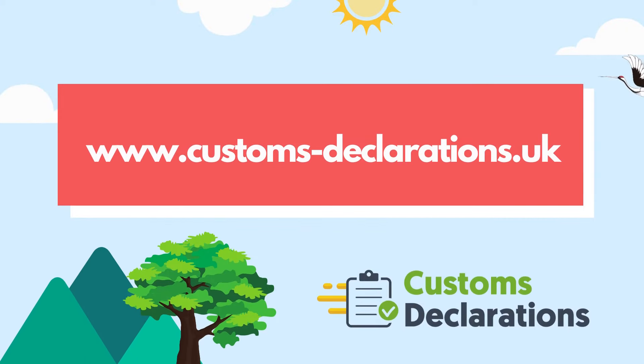Filing your customs declaration is now frictionless, smoother, more reliable, and swift with Customs Declarations. For more information, please visit our website at www.customs-declarations.uk.